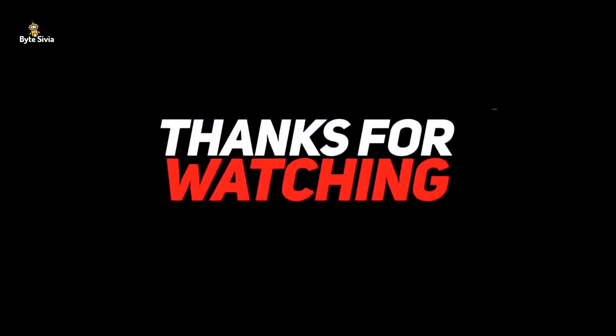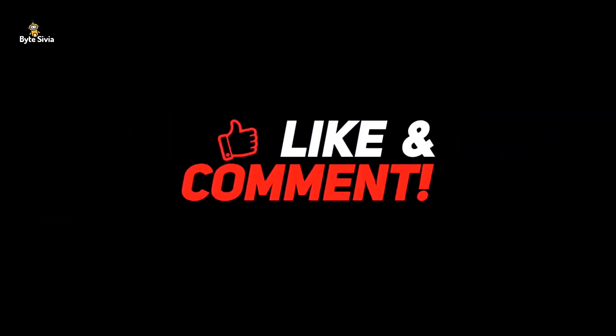So there you go guys, I hope you enjoyed today's video. Don't forget to like and share the video, and I will see you on the next one.